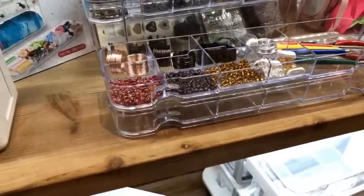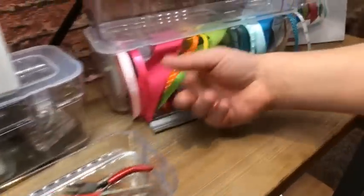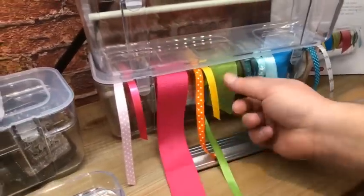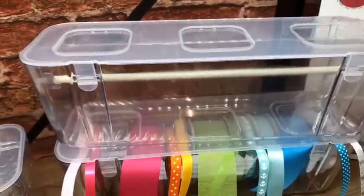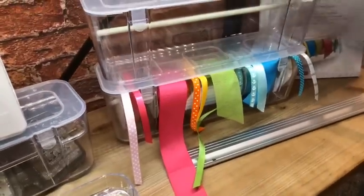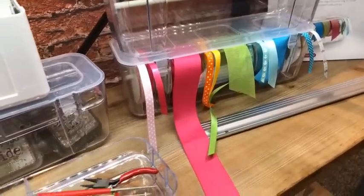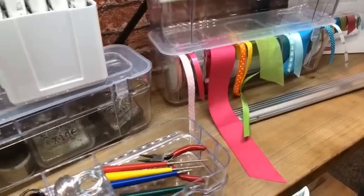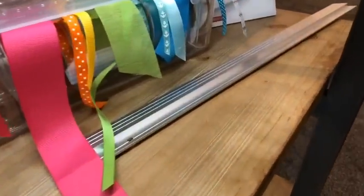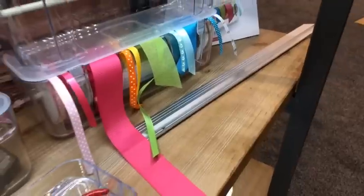I'm in love with this because I don't know how to store my ribbon — it's always in boxes. So you have a ribbon and it's already got the dowel that's already in there. It just comes through the lid, and you don't even have to open the lid to pull it out. You can just slide it through and then cut what you need. And this, of course, is the mounting bar — that would work great with that.